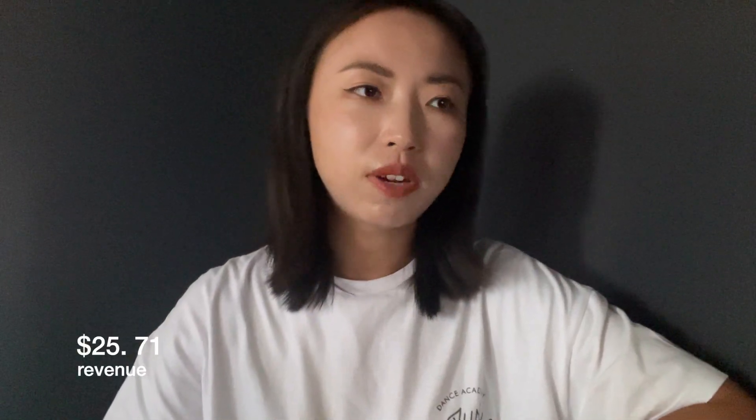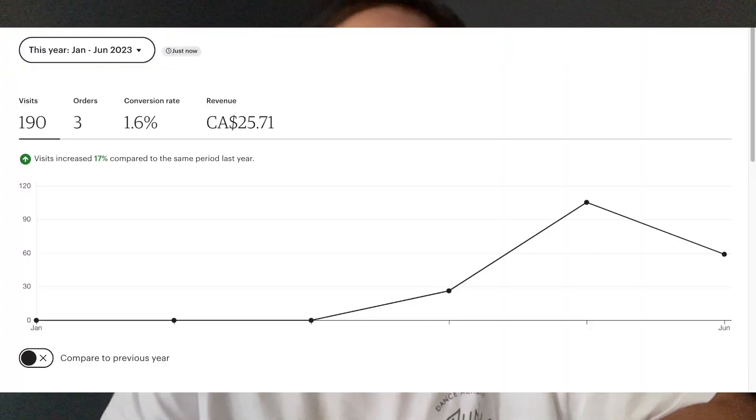All in all, in my 30 days on Etsy I made $25.71 in revenue from my digital downloads, specifically from selling my original artwork. However, that doesn't account for all of my subscriptions. I'm paying about $40 a month for my Midjourney plan, which brings me to a net loss of $15 for the month.